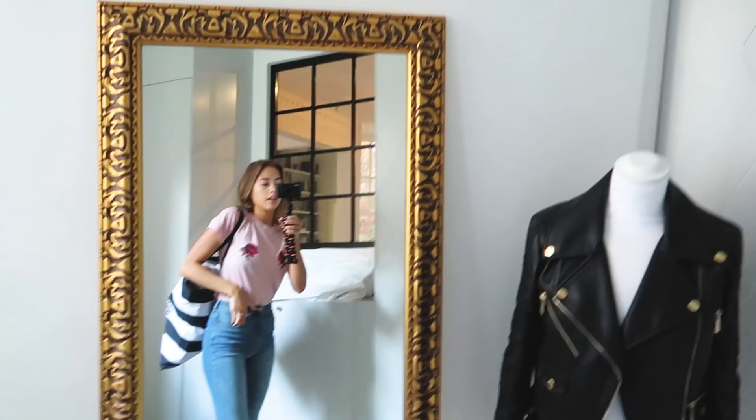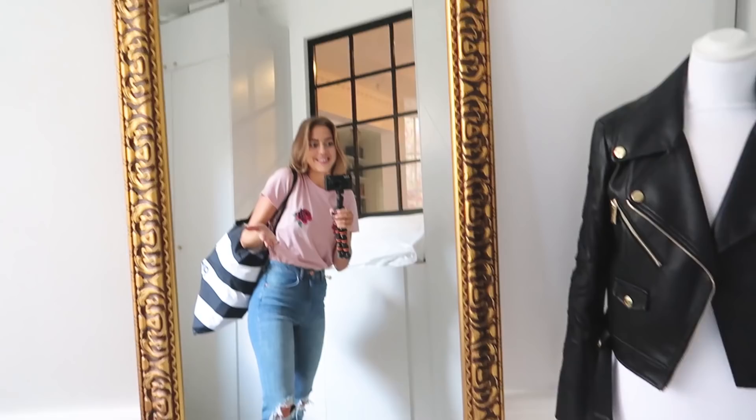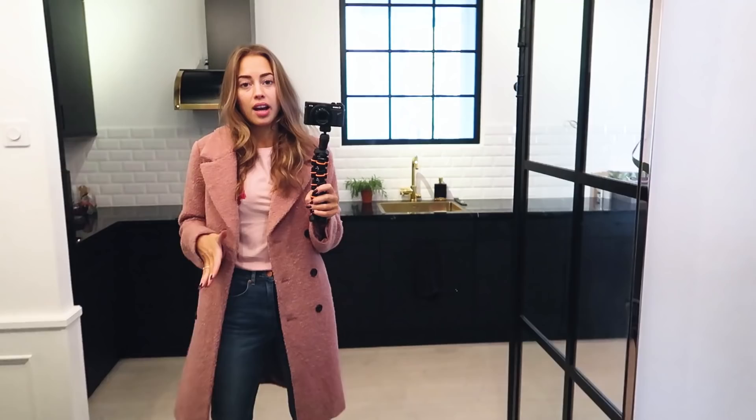I am in my walk-in closet, by the way. And I promise you, when the apartment is completely done, I will give you a proper house tour. It's just that we are very slow getting it done. This look is also from Gina TK — everything I will be wearing today is from Gina TK — and I will put links to it in the description.